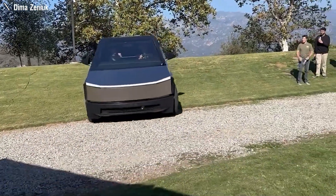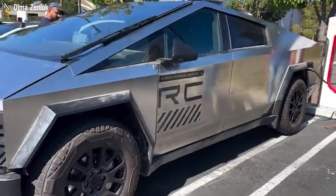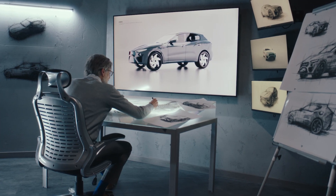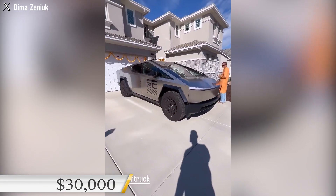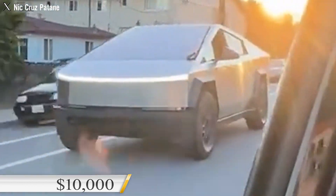However, the demand for the Cybertruck in the U.S. market seems relatively weak. The initial excitement over the prospect of a price below $40,000 appears to be fading. Nonetheless, a positive signal comes from Tesla's plan to introduce a front-wheel drive variant of the Cybertruck, which may drop below the $30,000 mark — a $10,000 reduction from the initially projected price.